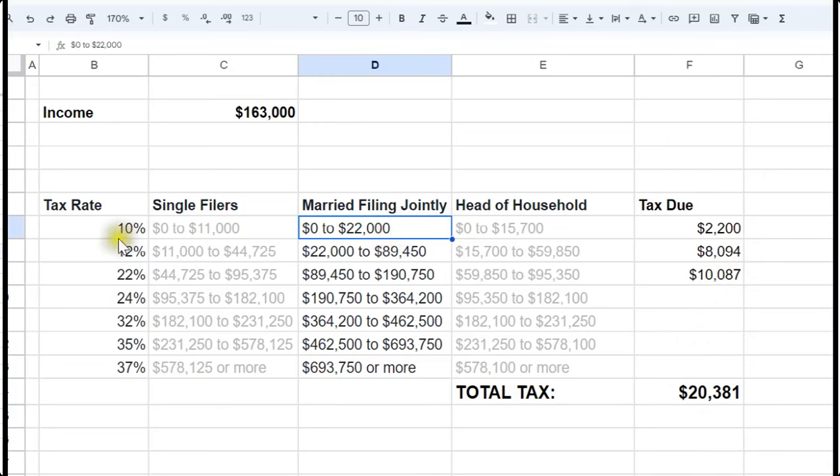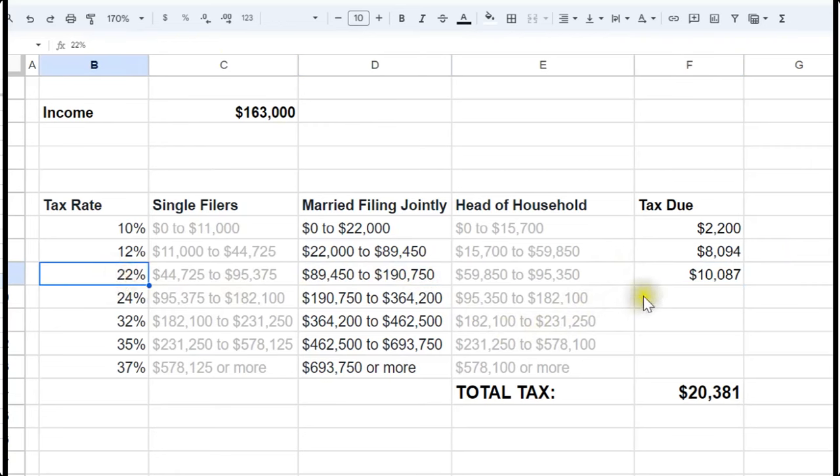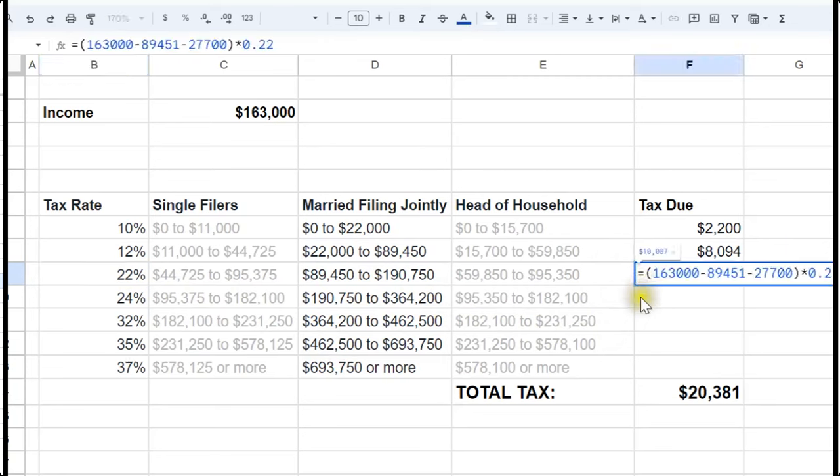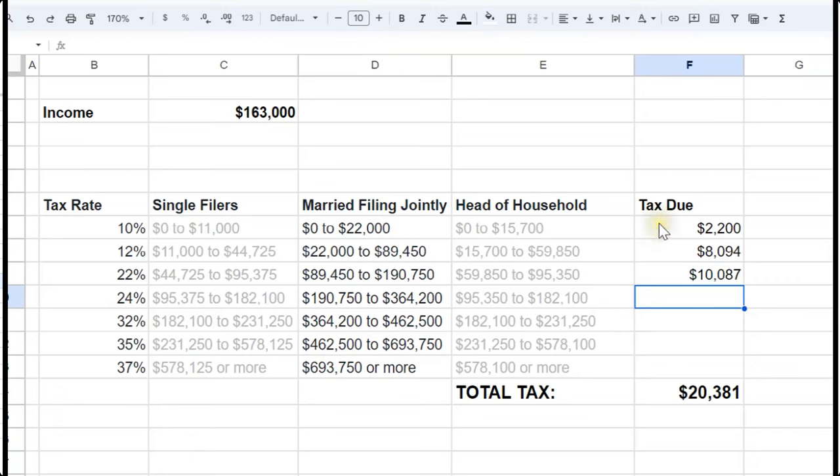The first $22,000 of income gets taxed at 10%, so 10% times $22,000 equals $2,200 of tax. Then we move into the next segment from $22,000 up to $89,450 — the difference between those two gets taxed at 12%, and when we do that calculation, that's a total of $8,000 due. The next sleeve would go up to $190,000, but they don't have that much income, so we only tax the amount up to $163,000. They would have the rest of their taxable income taxed at 22%, and if you add all of that up, they would owe $20,000 in taxes.